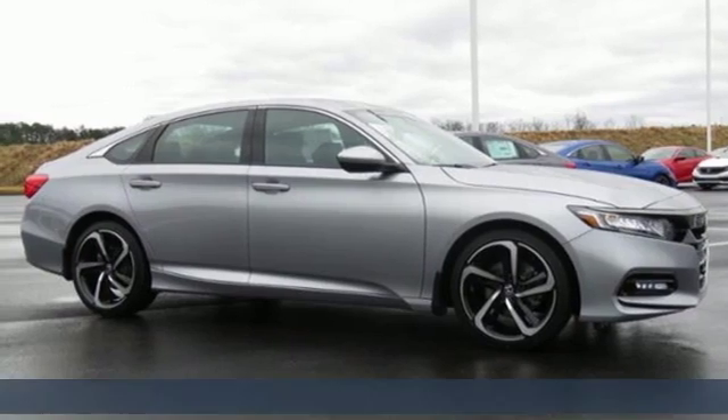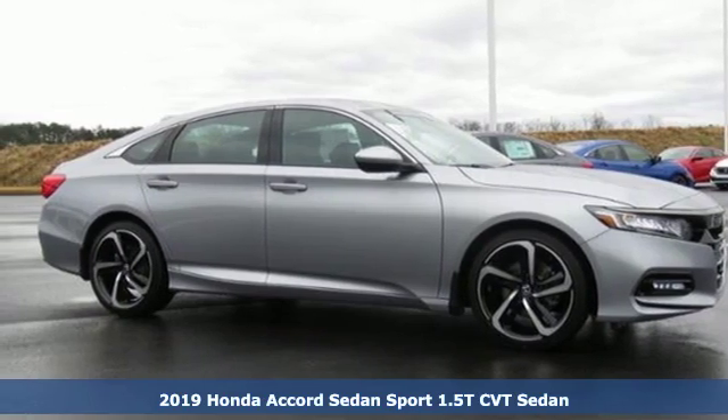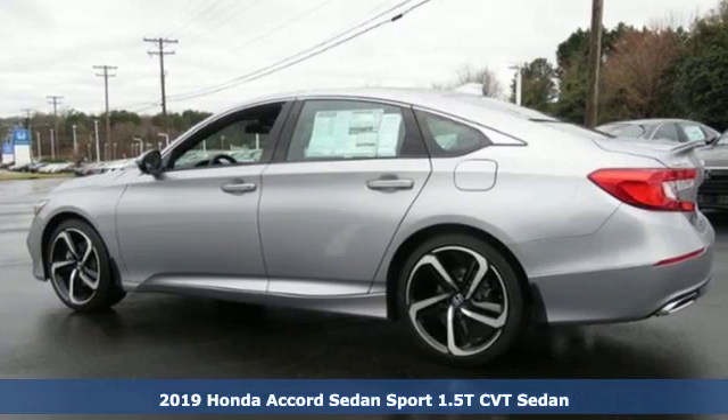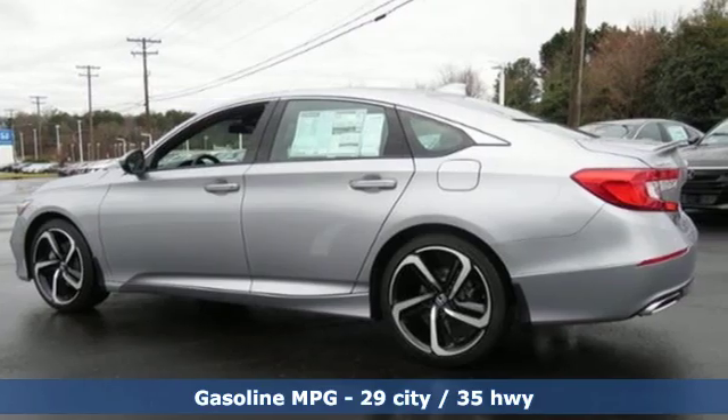Here's a new 2019 Honda Accord sedan. Honda made no compromises with this luxurious and practical Accord. Get ready for an impressive combination of features.